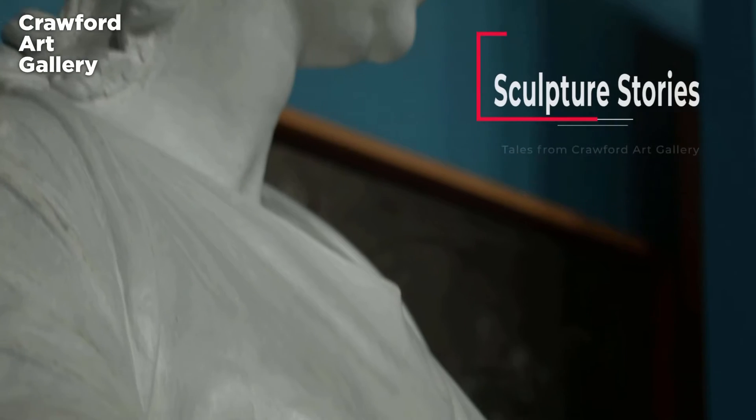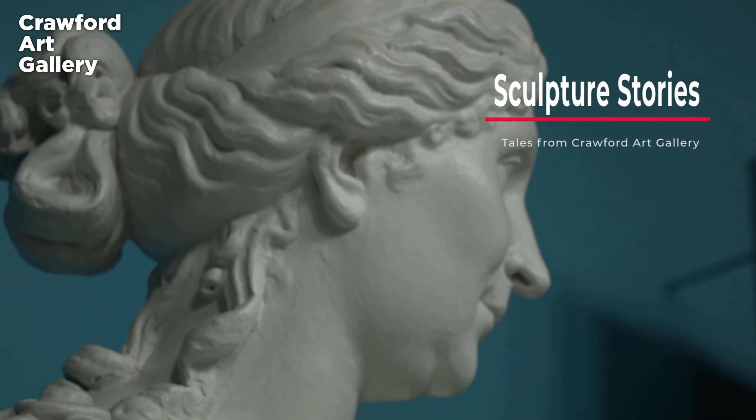Within that Treaty of Tolentino was a clause that allowed Napoleon to remove various of these sculptures from the Vatican collection and relocate them to the Musée Napoleon, which of course today we know as the Musée du Louvre.